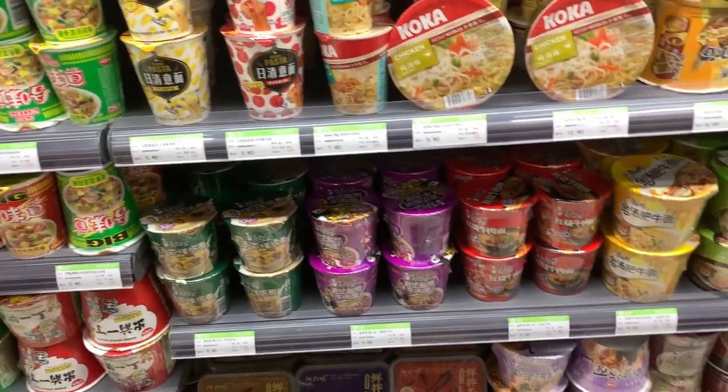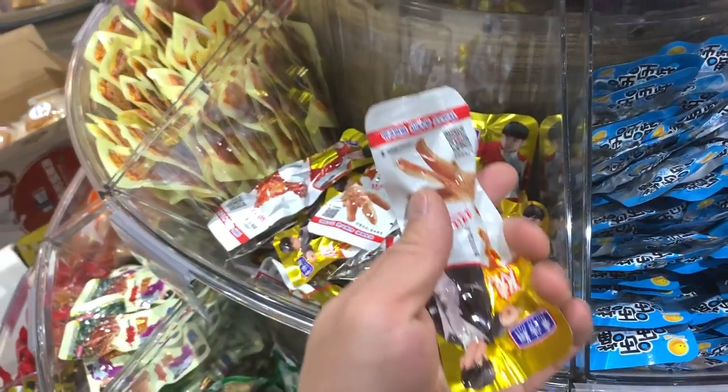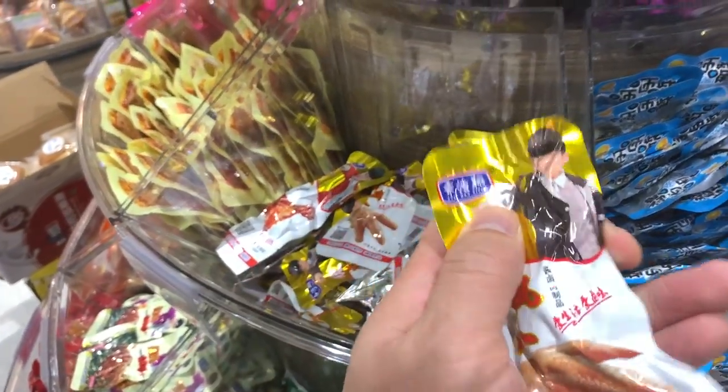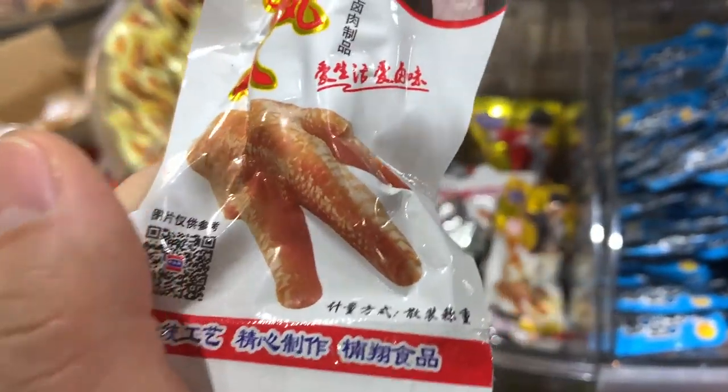Instant noodles — heck yeah, this is what I'm talking about. You get your chicken foot snack. This is literally just a packaged chicken foot. Hell yeah — it's only for the hardcore.